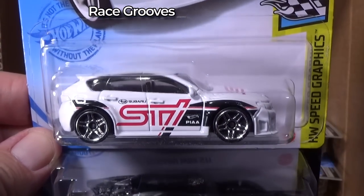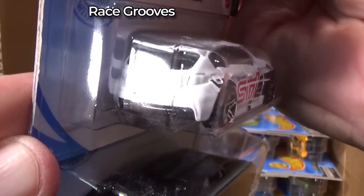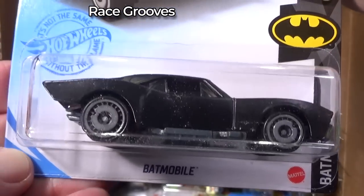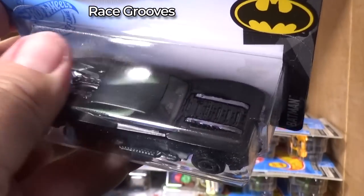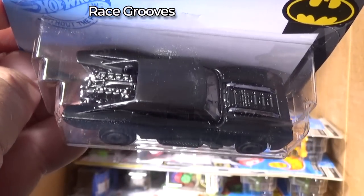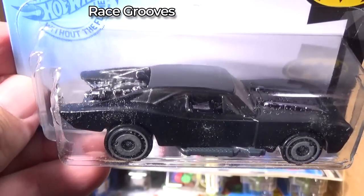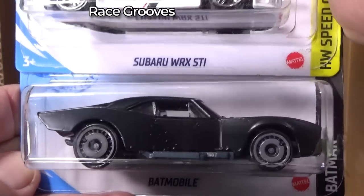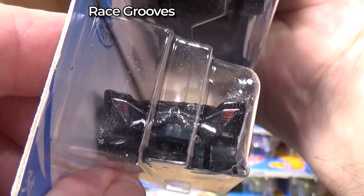Another Subaru WRX STI — nothing in the rear. Here we have the Batmobile — debut last case. They come out about every four weeks, not every 30 days. Pretty cool car. I have not seen this one on the pegs, so people must be liking it, or at least it has sufficient resale value to where people are picking it up.